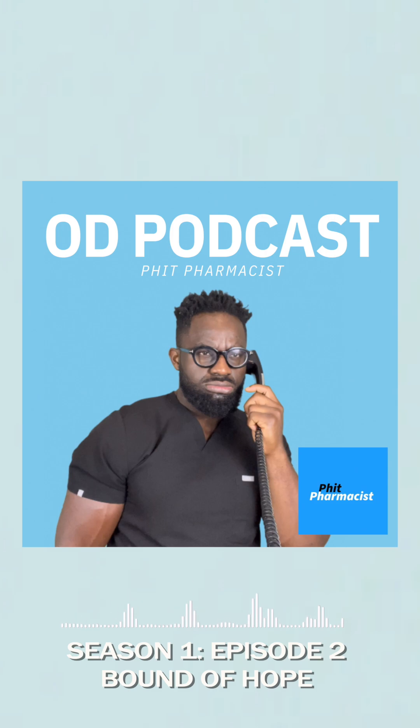Right when CBS News posted this article, the phones were ringing nonstop — and they're still ringing, as you can hear. I'm recording live from the pharmacy. This is what I do when I'm on my lunch break — all podcasts are recorded live in the pharmacy. Just kidding. And now, a word from our sponsors: OD Podcast by Fit Pharmacist is brought to you by... nobody. We don't have any sponsors yet.